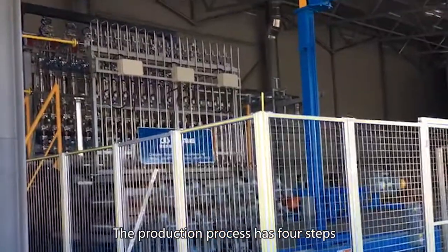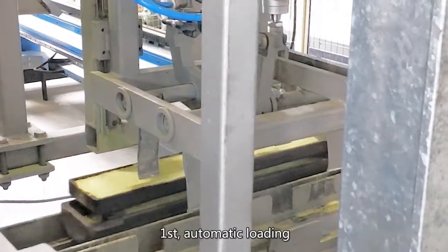Furnace Operation. The production process has four steps. First, automatic loading.